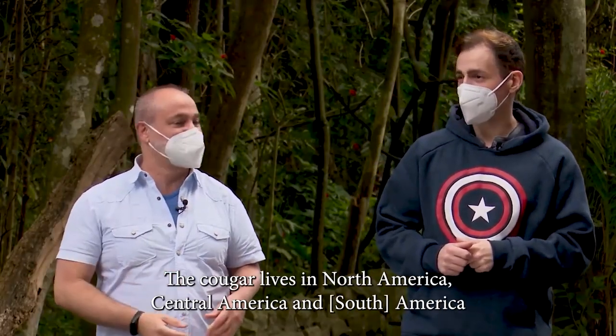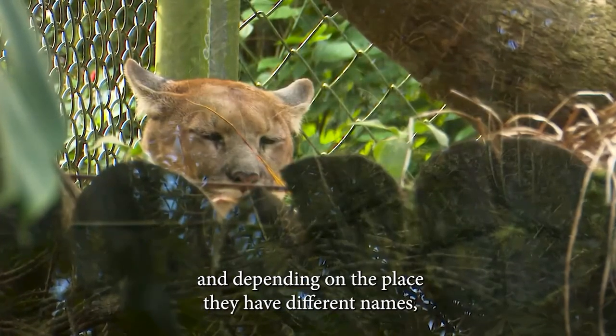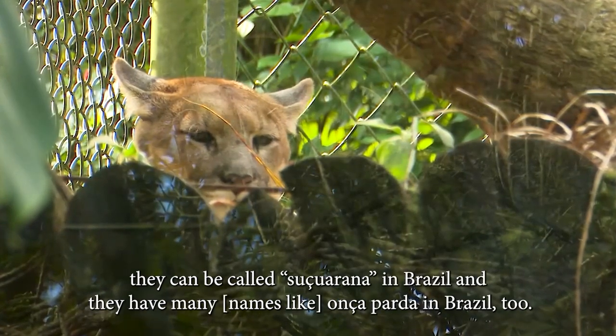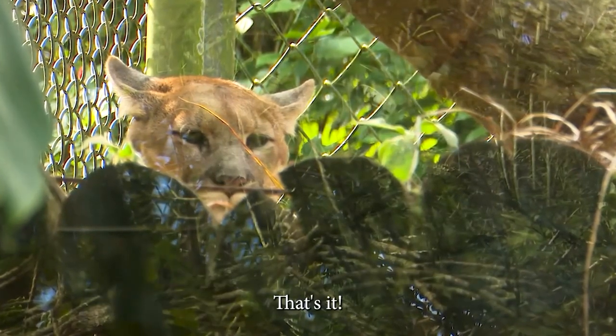And where does the cougar live? The cougar lives in North America, Central America, and South America. And depending on the place, they have different names. So they can be called cougar, they can be called puma, they can be called sussuarana in Brazil, or onça-parda in Brazil too.